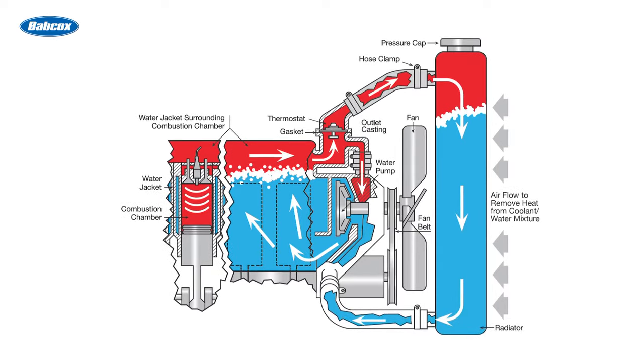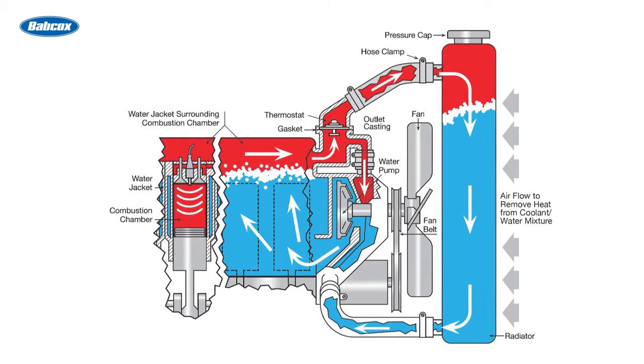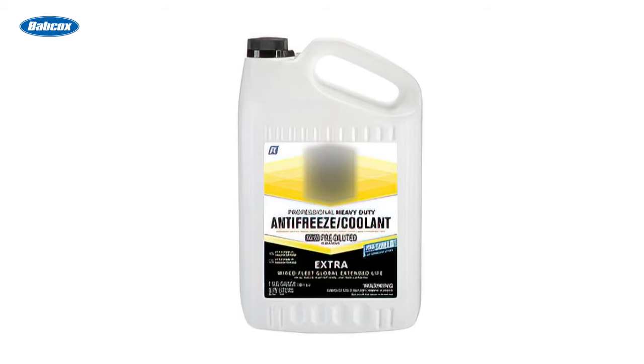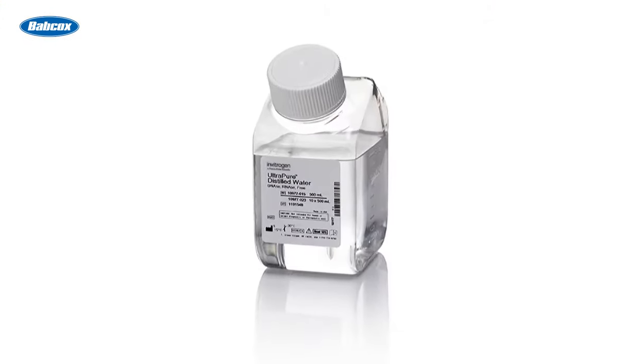Maintaining proper mixture and fluid levels ensures corrosion inhibitors are able to protect the engine. Most OEMs create cooling systems to operate with the optimal level of antifreeze. A system that's always low on coolant creates a corrosive environment. The water-to-antifreeze ratio is critical, which is why so many brands offer pre-mixed products. All pre-mixed coolants are produced with distilled water, so there are no concerns with mineral deposits. If concentrate is used when refilling or topping off any cooling system, it should be mixed with distilled water, not tap or filtered water.